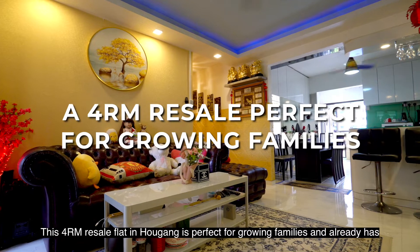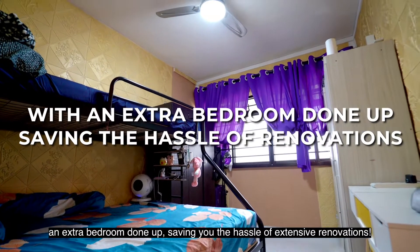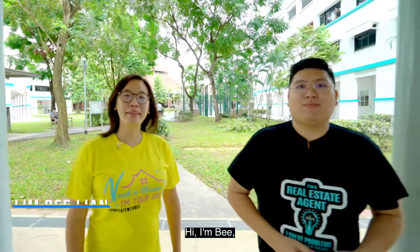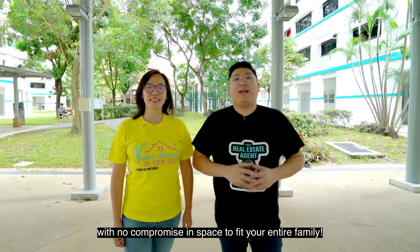This 4-room resale flat in Haukang is perfect for growing families and already has an extra bedroom done up, saving you the hassle of extensive renovations. Hi, I'm Bee. And I'm Sam. Today we have a 4-room resale to showcase with no compromising on space to feed your entire family. Let's go!